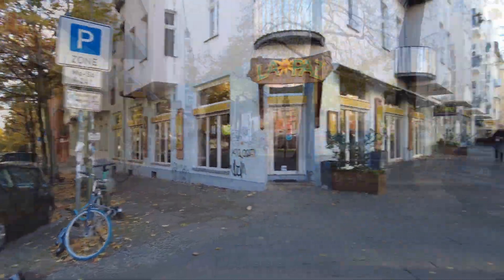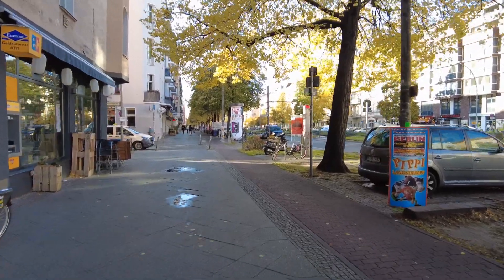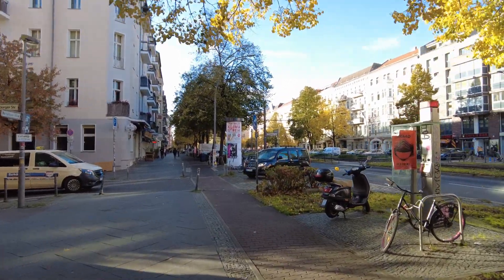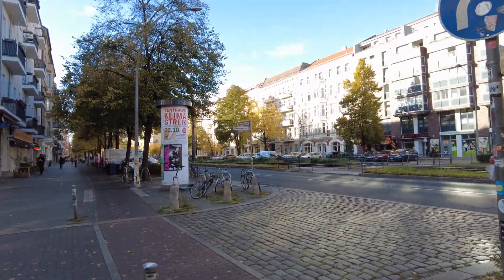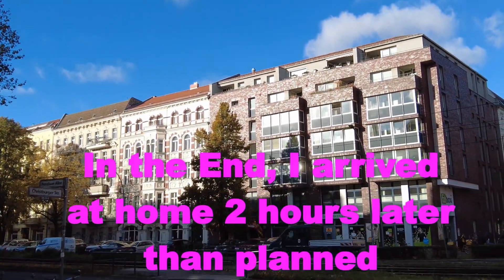Absolutely lovely. The wind is pretty hefty — you can probably hear it. I really hope my train ride, which will be in about four and a half hours, will be almost on time.